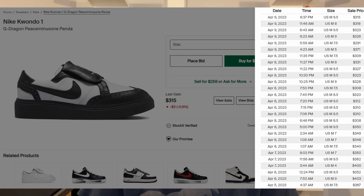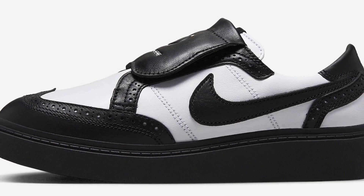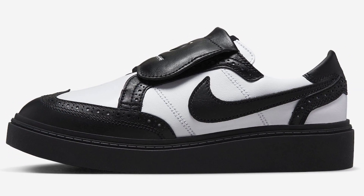Moving on to resell — the Peace Minus One Nike Kwondo One Panda is currently going for around $320 to $375 depending on size, which is a lot more than the Triple White colorway, which is going for around $175 to $220 plus depending on size. Bigger sizes are doing better. I'm not sure how much stock there will be for this Panda colorway, but I believe similar to the Triple White release, there will be a decent amount of stock and many people will be able to grab a pair, especially on the SNKRS release.